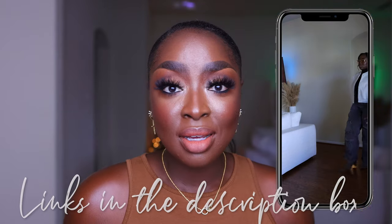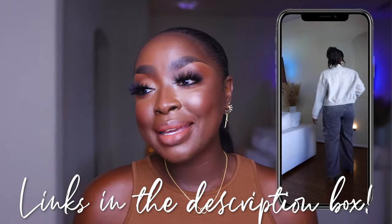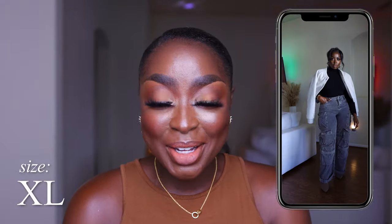This turtleneck is old but I get all my turtlenecks from Amazon now, so I've linked that below. I love a good turtleneck — I've got white, black, and bodysuits. I love a good basic. These cargo jeans I love; I've worn them maybe four times since getting them. They are so sick and cute.